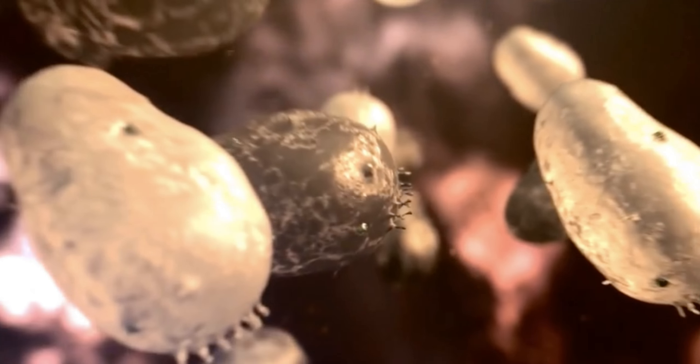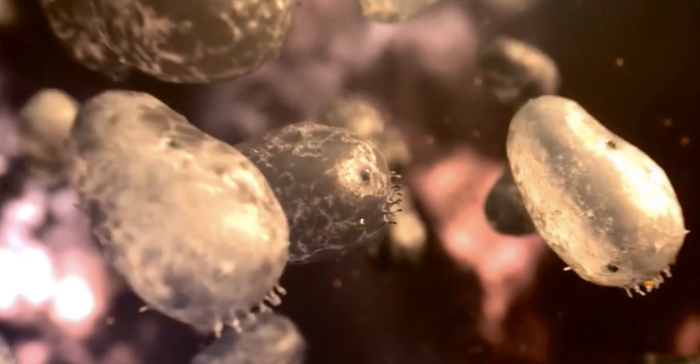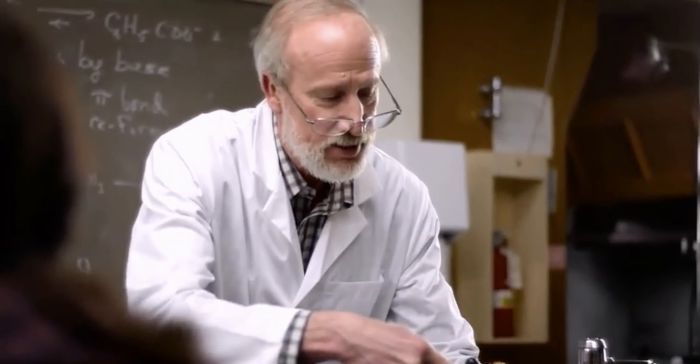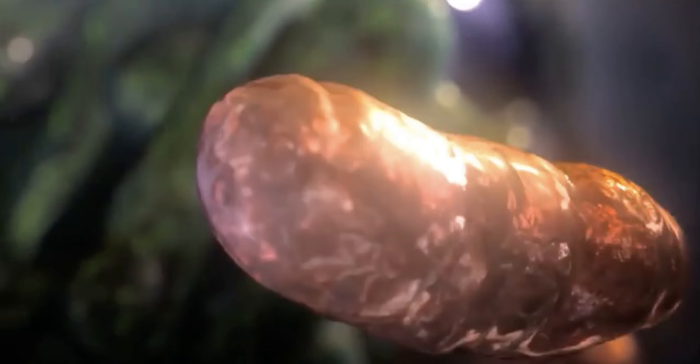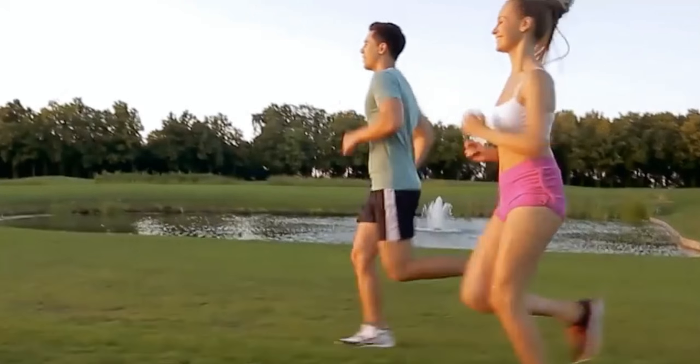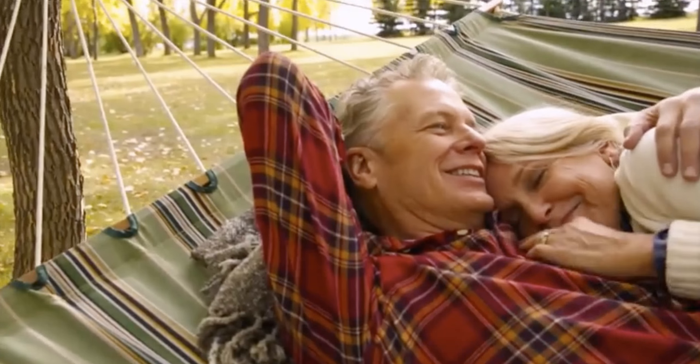The problem? Fewer and less efficient mitochondria mean a decreased production of ATP — the source of cellular energy that pumps our heart, supports muscle growth, and maintains healthy brain function. The idea is simple: boost mitochondria production and you'll feel younger and more energetic from the inside out.